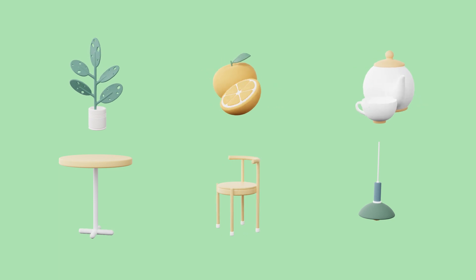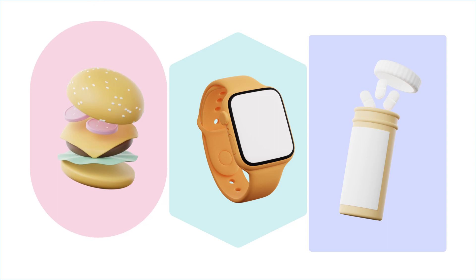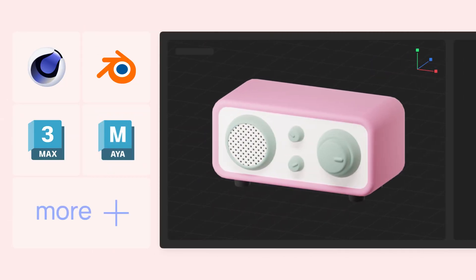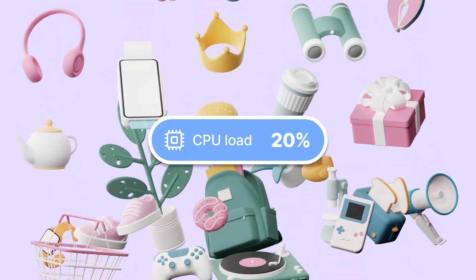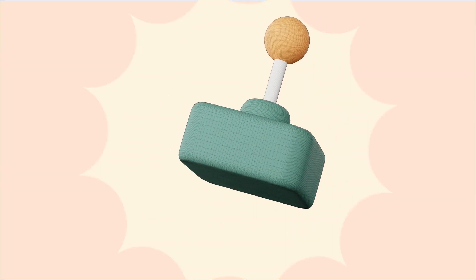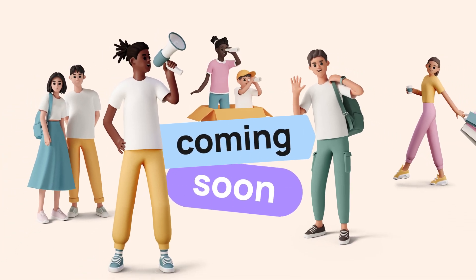Available as separate models and in scenes — all perfectly matching one another. Ready to use in popular 3D apps. Optimized not to slow down your computer. Subdivision ready. Rigged diverse and inclusive characters are coming soon.